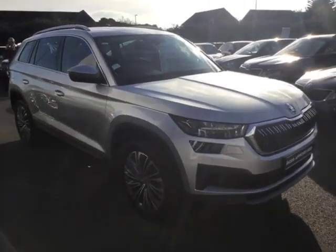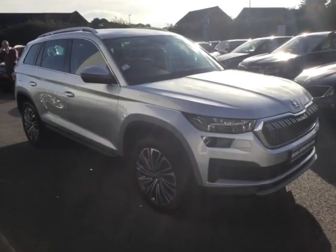Good afternoon, my name is Alex Webb. I'm just here at Starts & Skoda in Worcester and I'm going to be showing you around this beautiful Skoda Kodiaq.